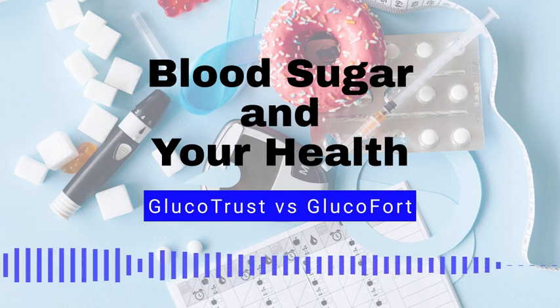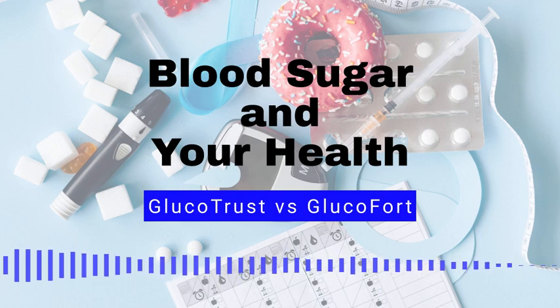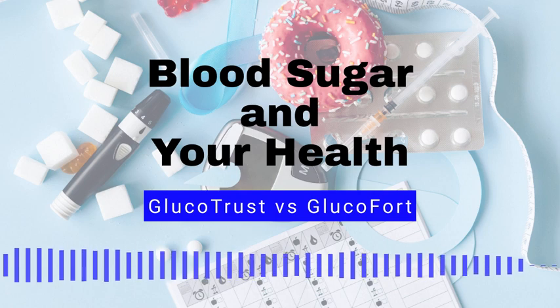Number 10: Fruity breath odor. High blood sugar can cause the body to produce a fruity breath odor due to the presence of ketones in the breath. If left uncontrolled, high blood sugar can lead to serious health complications. If you suspect you have high blood sugar, the time to act is now.